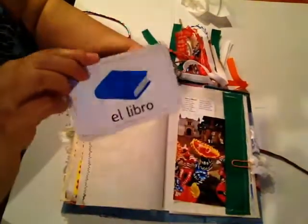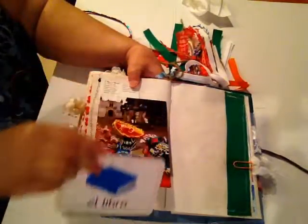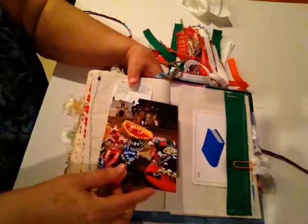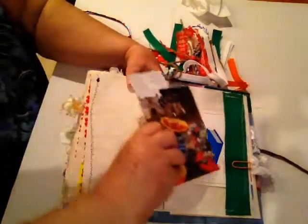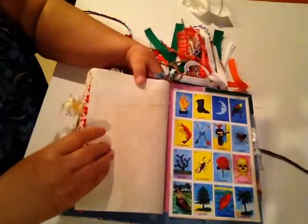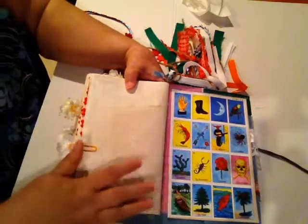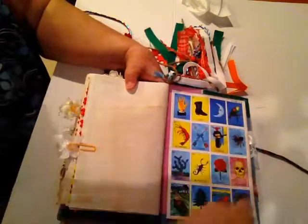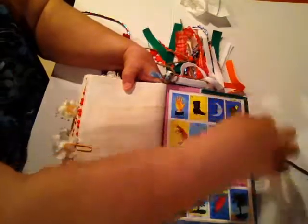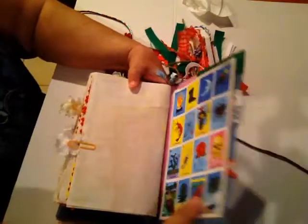That page from Michoacán with the beautiful pictures of the paper mache crafts — the colors are just beautiful. Another paper clip with a little silk flower. A free page for writing or pictures. El músico again, another card of the Mexican bingo, and again there's denim behind there and lace — green, white, and red.